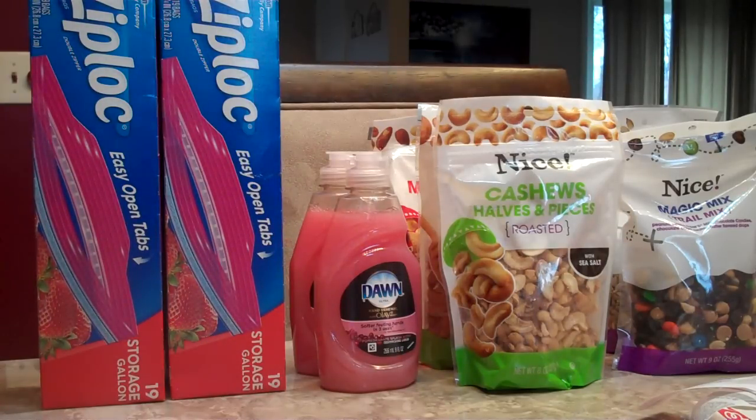Hi everybody, these are the deals we did at Walgreens on January 10th. Dawn Dish Liquid, the little 9 ounce bottles are 99 cents this week. There's a 30 cent off one coupon you can get from coupons.com, so after the coupon you can pick up one of the little bottles for just 69 cents.